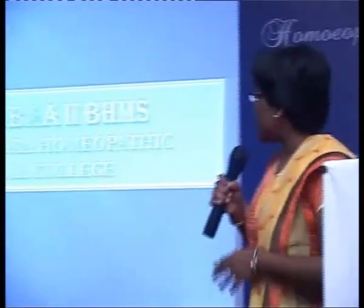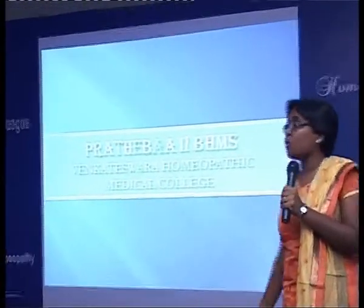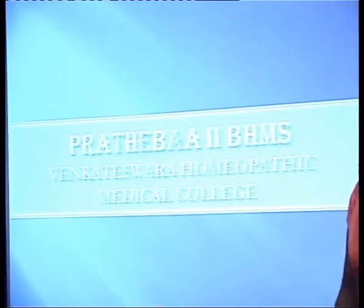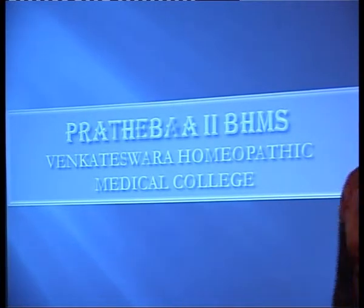Good afternoon to esteemed dignitaries, well-admitted judges, dear homeopaths, and my fellow dear friends. I would like to thank the IHML for providing a great platform for students like me to stand before this national seminar for this presentation. I am Pratibha Raj from Majishwara Homeopathic Medical College. Homeopathy has left its footprints in curing many incurable diseases which even allopathy can't do. Let us see how homeopathy deals with the treatment of cancer.